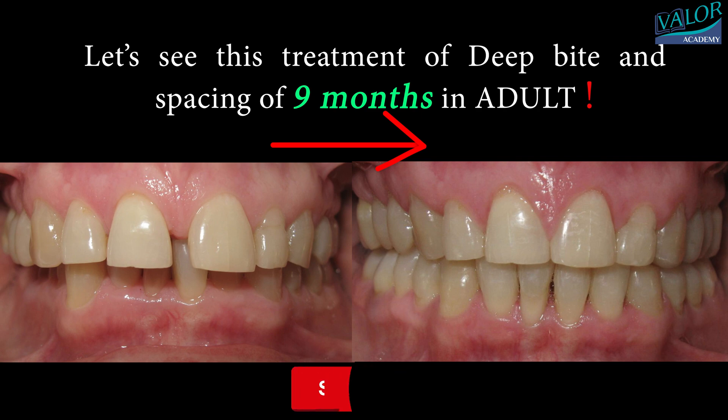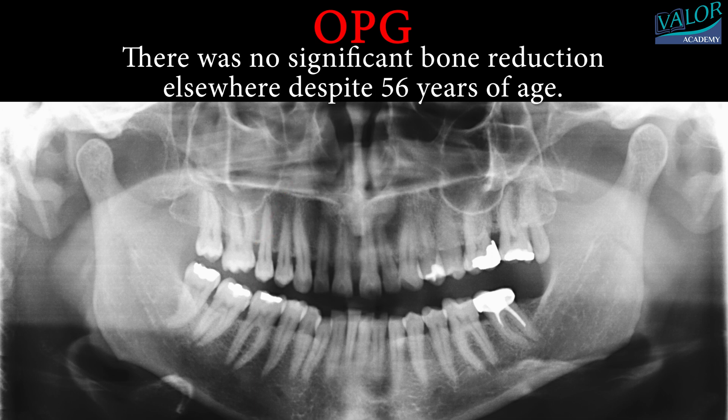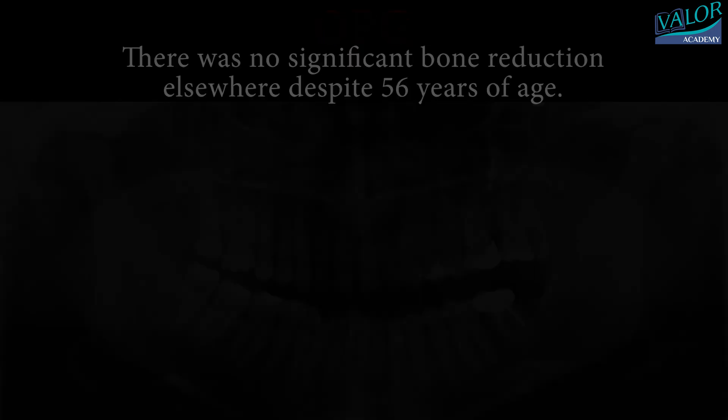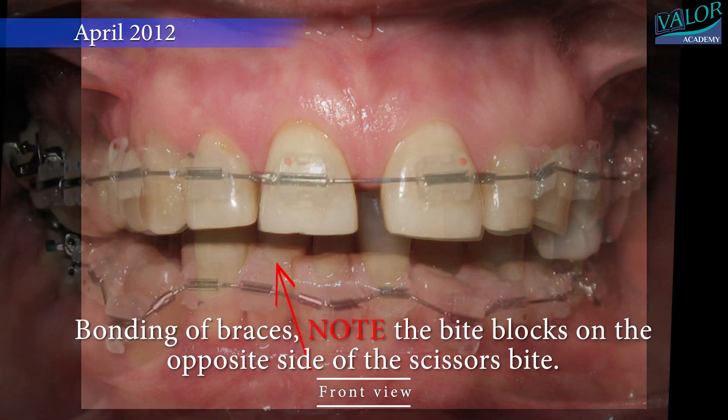This treatment of deep bite and spacing took 9 months in an adult. On the OPG there was bone loss around over-erupted teeth, and the TMJ was unexpectedly without any problems. There was no significant bone reduction elsewhere despite 56 years of age. There was a traumatic deep overbite and diastema — a gap between the maxillary central incisors.